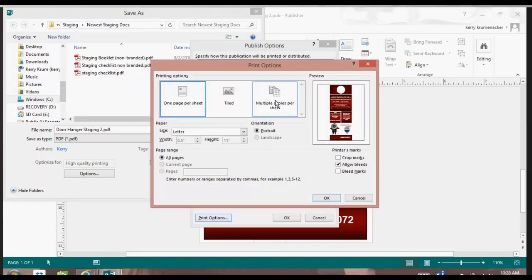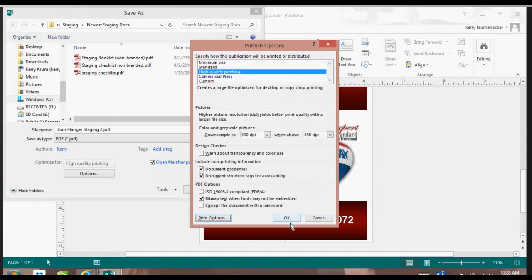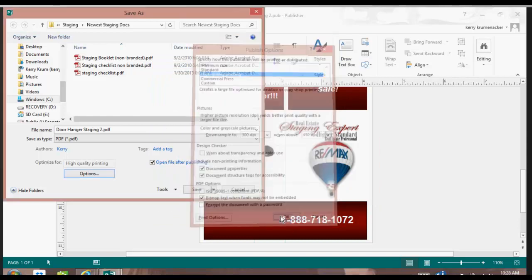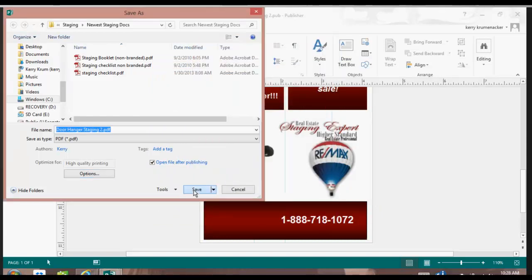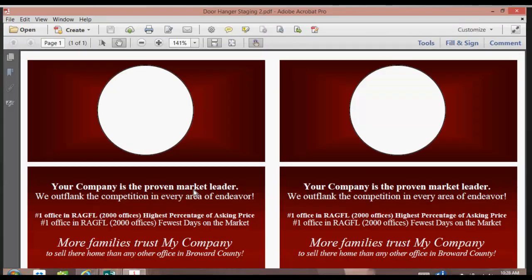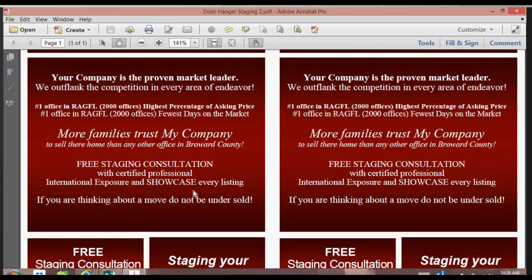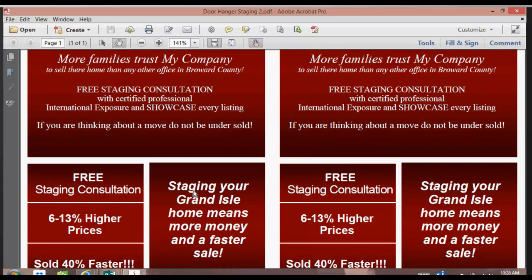I would go to Options, I would go to Print Options, and I would say Multiple Copies Per Sheet. Now I'm getting two on one piece of paper. I will say OK, I will say OK, and now I will save it again so that you can see the two on one piece of paper. Now I have these two pieces and I can simply cut as needed.